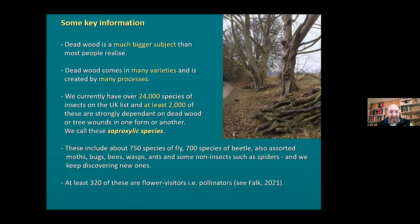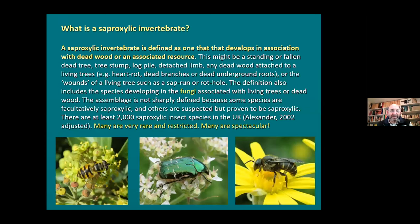That's nearly 10% of our insects and invertebrates associated with deadwood in one form or another. These are what we call saproxylic species. That list includes about 750 sorts of fly, 700 sorts of beetle, and then various representatives of other groups: moths, bugs, bees, wasps, ants, and even non-insects such as certain spiders and pseudoscorpions. We keep finding new ones. As of January, at least 320 of these saproxylic insects are flower visitors - pollinators. So deadwood is very important for a very large fauna.